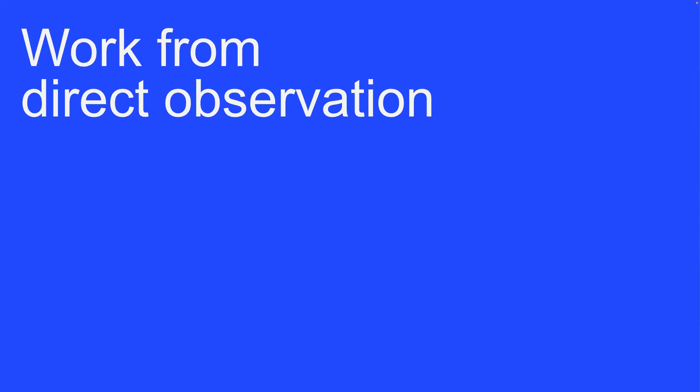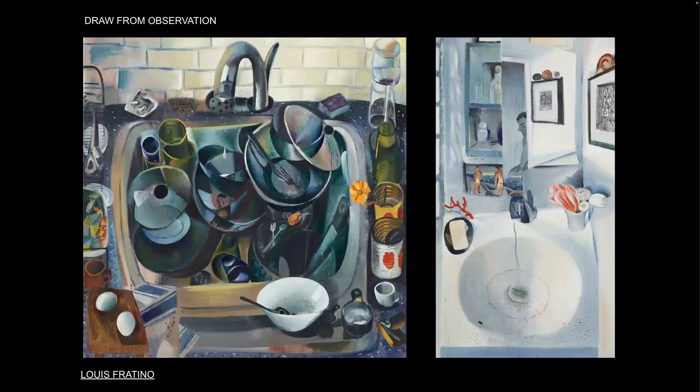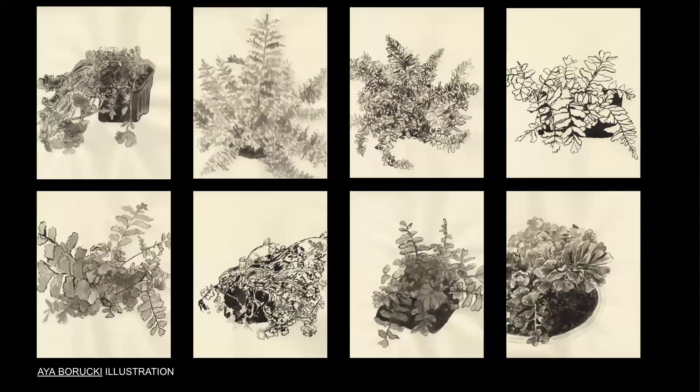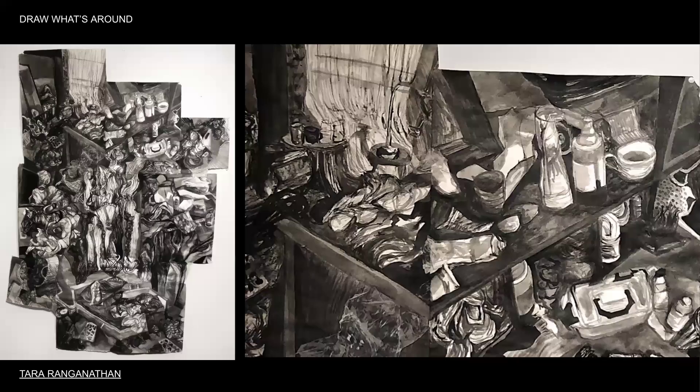Another tip: I recommend drawing from observation as much as possible. Working from observation means looking at the spaces, objects, and people right in front of you. A sink full of dirty dishes is great subject matter. A lot of clutter is exciting — seeing how objects interact. These are three drawings of the same hanging house plant, each approached from a different angle. You can make surprisingly interesting pieces by drawing what's around you. Tara made a series of clutter drawings that became a metaphor for her complicated relationship with her mother.